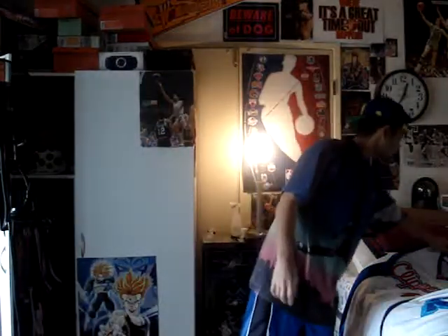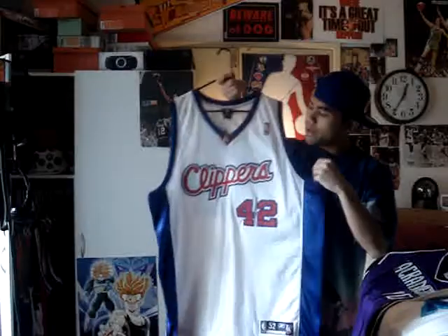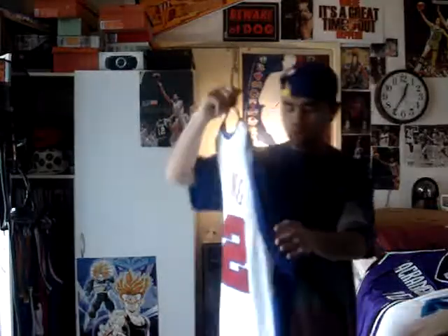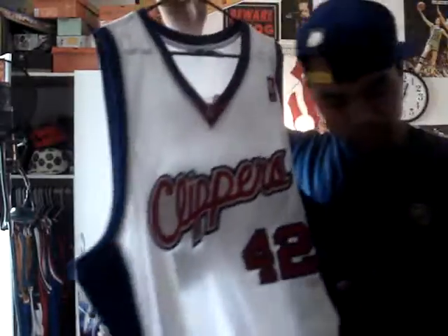Next one, number four — another player who is now in the 76ers, he got traded: Elton Brand. You can see right here, he did his thing when he was in the Clippers — number 42. You can see the tag right there, and here's the Clippers logo, the 42, and Brand's name and 42 stitched. Very good jersey.